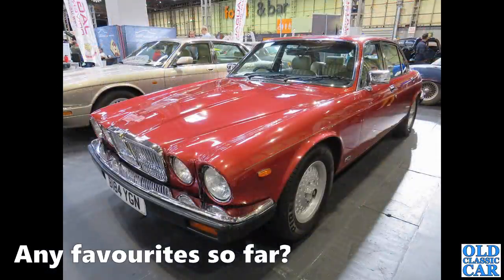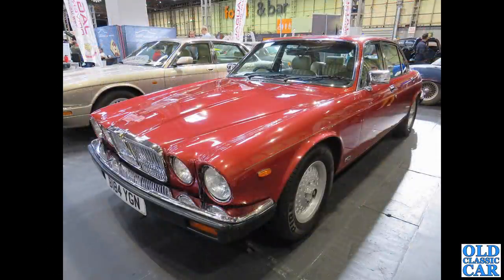Another favourite of mine — Dad had one very similar to this, in the same colour. This is a Birch Edge XJ Series Three on pepper-pot alloy wheels.